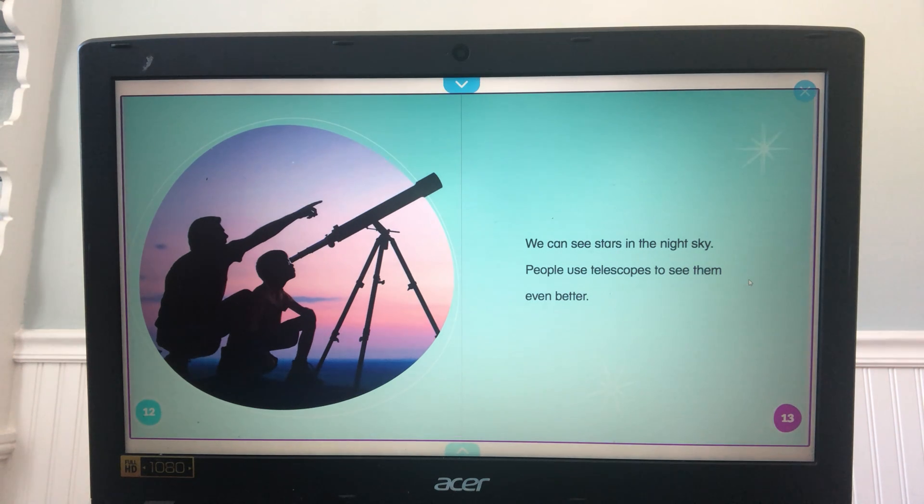We can see stars in the night sky. People use telescopes to see them even better. Do you have a telescope, or have you ever tried to make one using different materials?